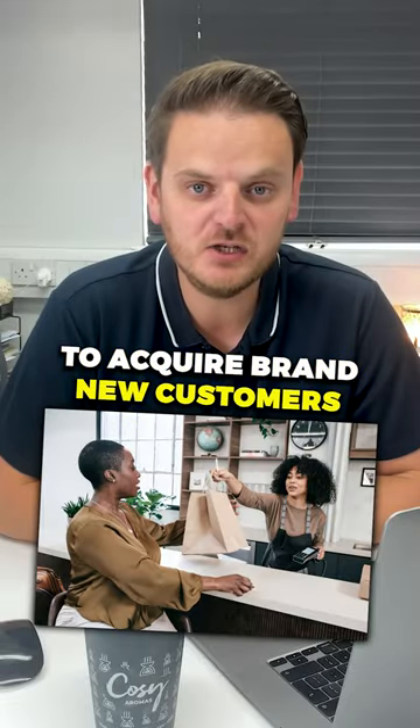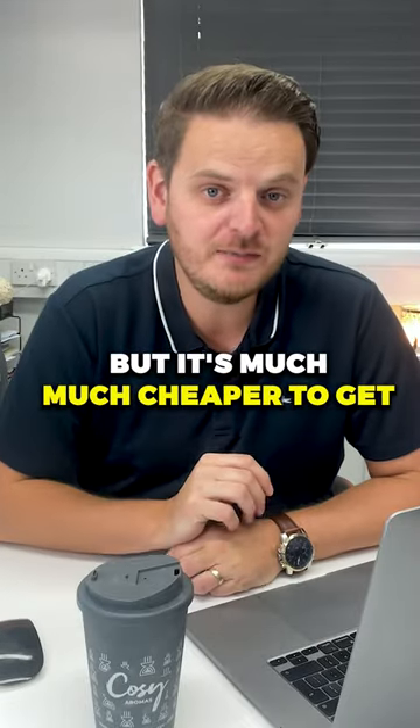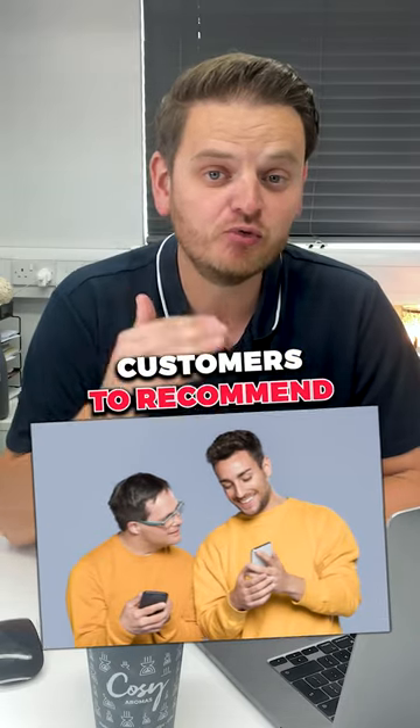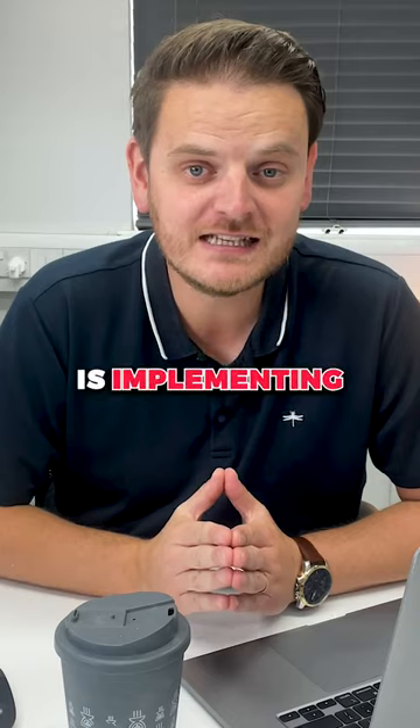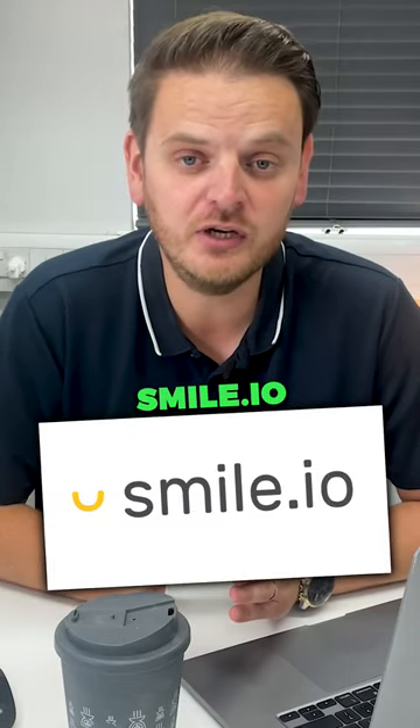It's very expensive to acquire brand new customers, but it's much, much cheaper to get existing customers to recommend a friend onto your business. A simple way of doing this is implementing a system called smile.io.